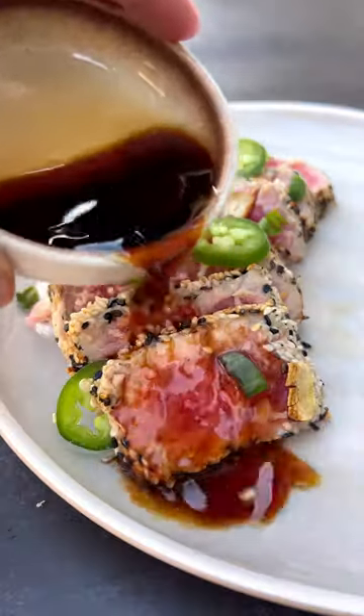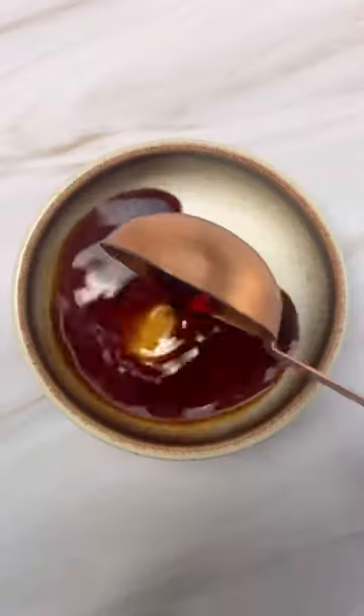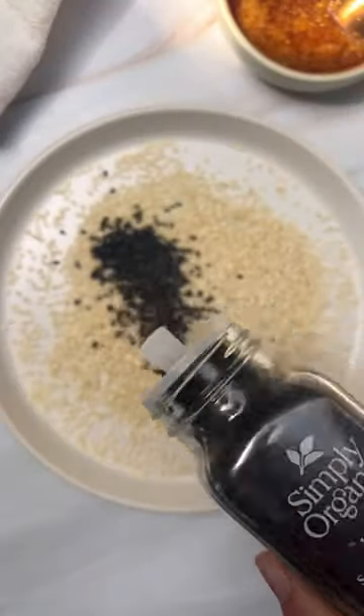I don't know why more people aren't sharing tuna steak recipes. Four ounces of ahi tuna has 31 grams of protein for 130 calories, which is an insane ratio. It only takes 10 minutes to make this tuna tataki, and it is delicious.